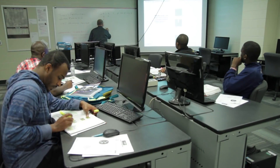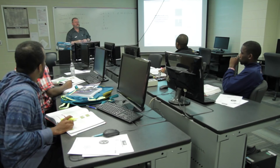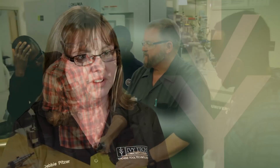In machine tool technology we have the option of a certificate, which is an 18-credit certificate that gets students ready for an entry-level position — mostly manual machining but a little bit of CNC. We also have a technical certificate and an associate of applied science degree, the first being a one-year degree and the second a two-year degree.